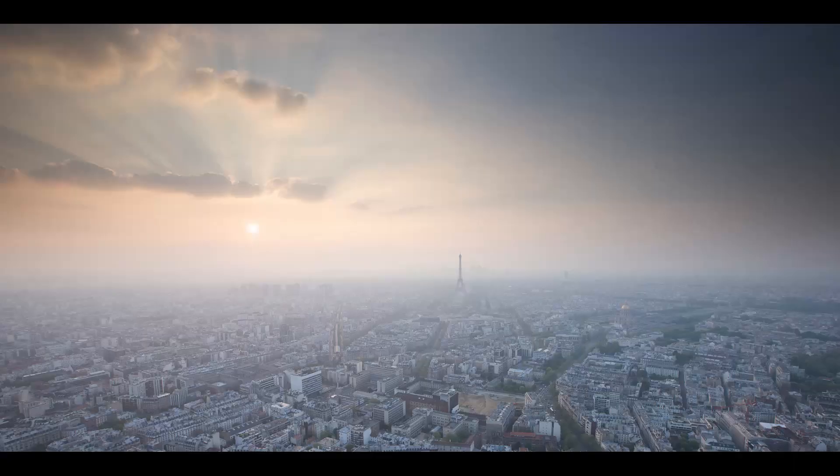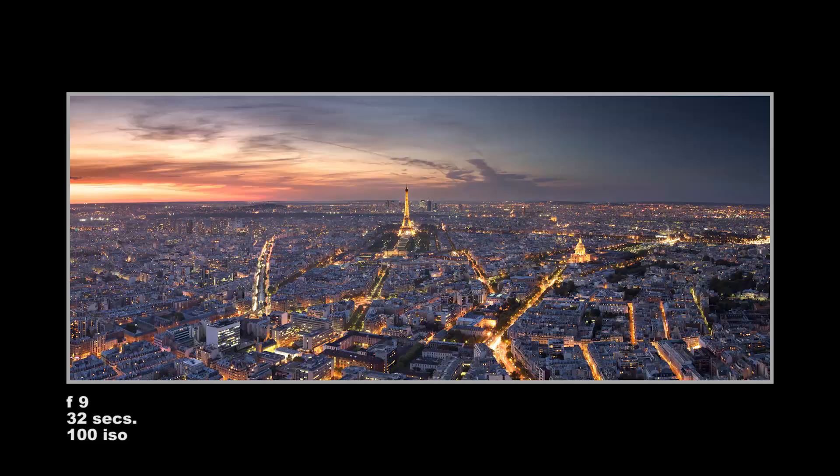Here we are at Montparnasse Tower — the perfect place to get a panoramic view of the city.